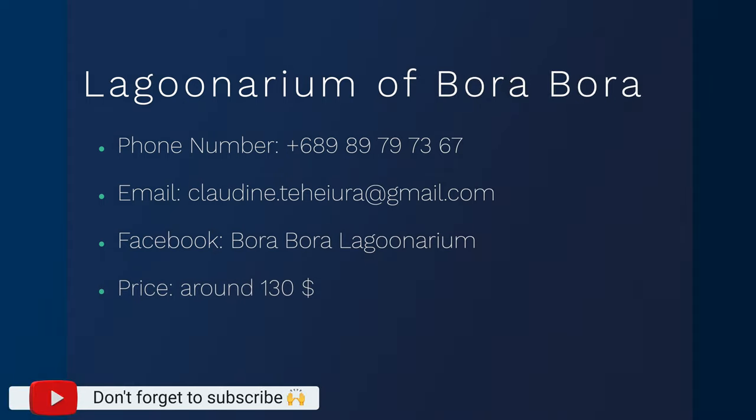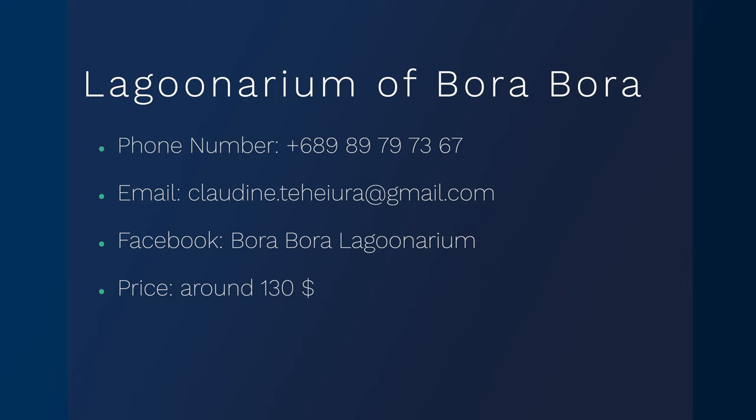Here is some information about the tour agency for today's excursion. Contact them directly by phone or by mail if you want to take their tour. The price of the tour is around 130 dollars. I leave the email in the description. If you stay in a hotel, just ask your reception.